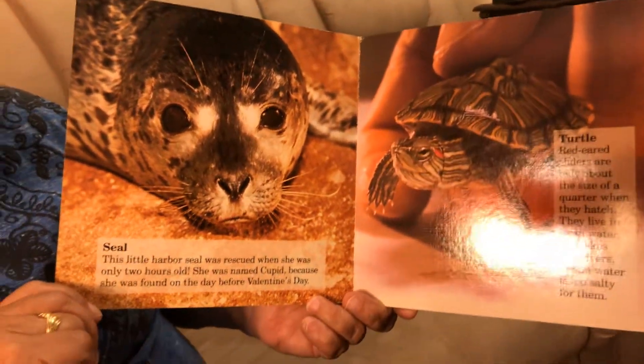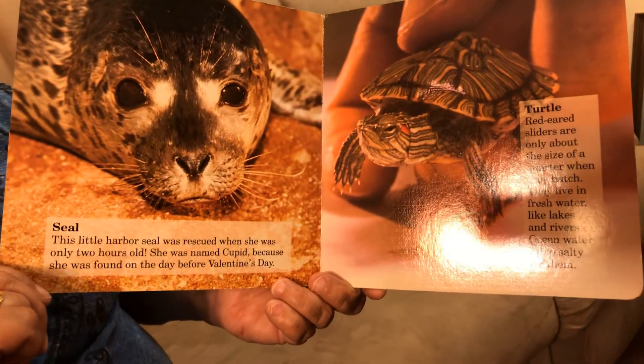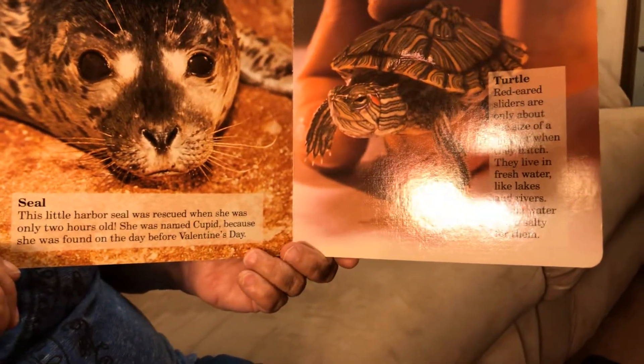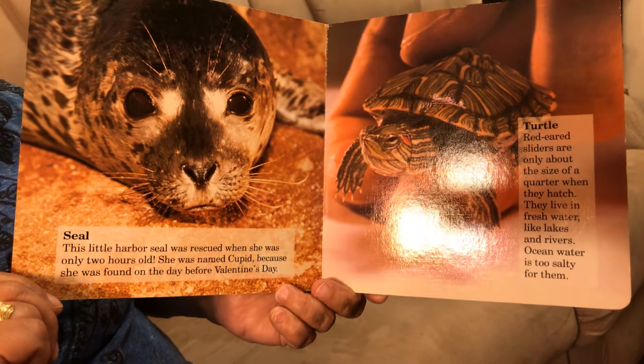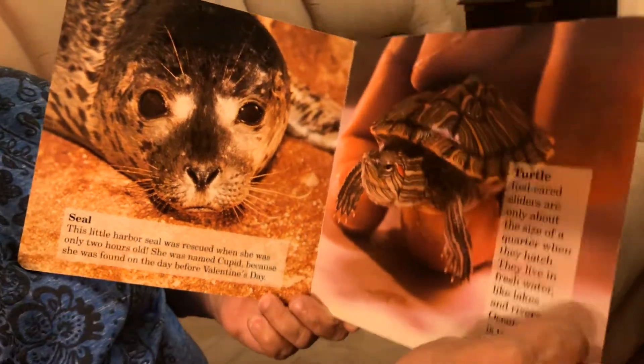Turtle — red-eared sliders are only about the size of a quarter when they hatch. They live in fresh water like lakes and rivers. Ocean water is too salty for them.